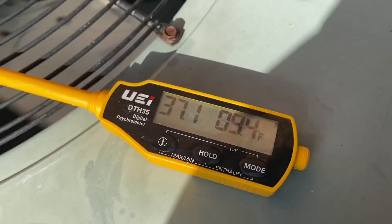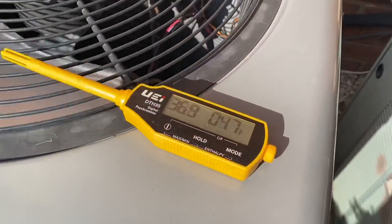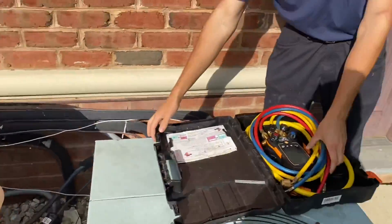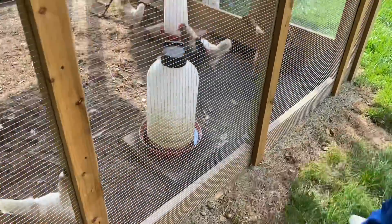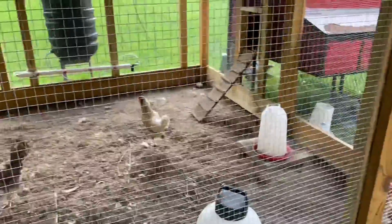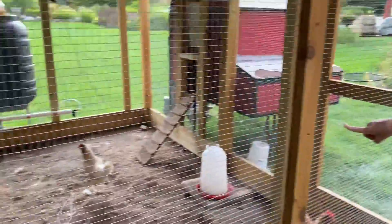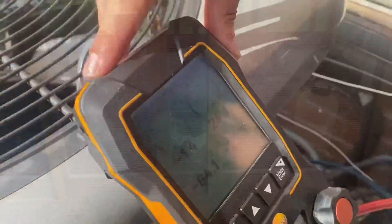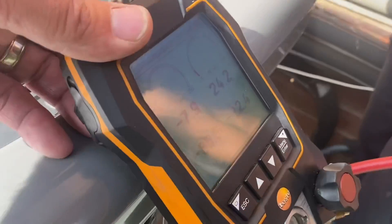All right, wow, this is showing me the readings. Peter, let's hook up our 410a gauge — the Testo 557s — and see what we got going on. She's empty, she's flatter than flat. No bueno. All right, let's see.